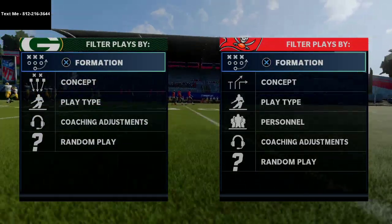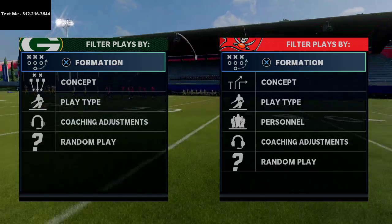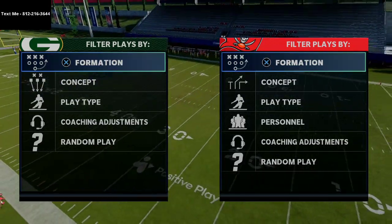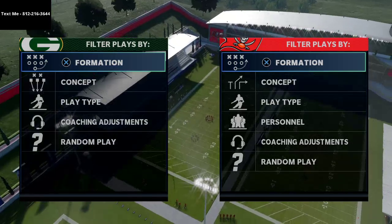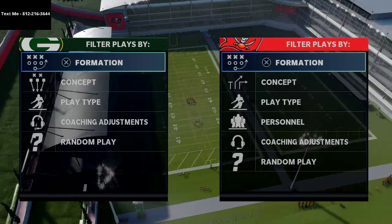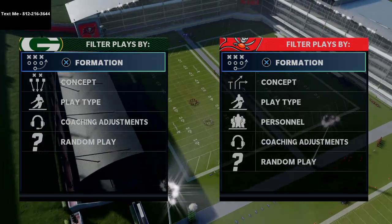In today's video I'm going to be breaking down the best offense I believe in the entire game of Madden 21. What's up guys, my name is Cody and I want to thank you for taking the time to watch today's video. Happy new year to all you guys looking to start a new chapter in Madden 21 — I know I am. I'm looking to be 100% better on the ball.